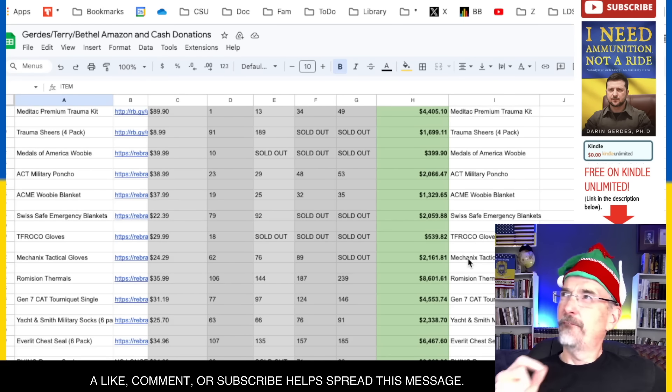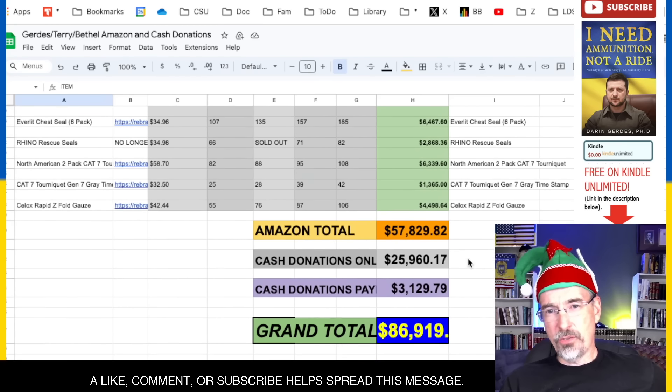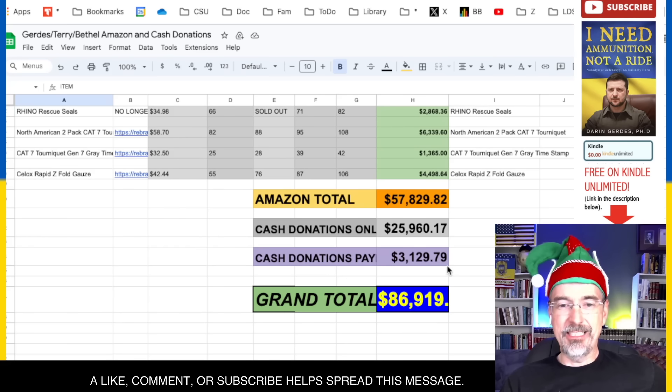Yesterday we were up to around 53,000. We are now at a grand total of $86,919 between Amazon, cash donations through the portal, and cash donations through PayPal — almost $87,000.